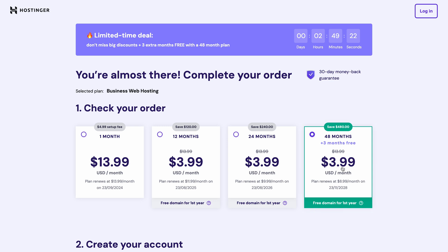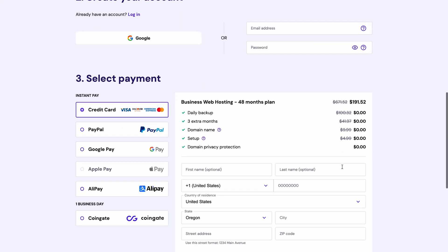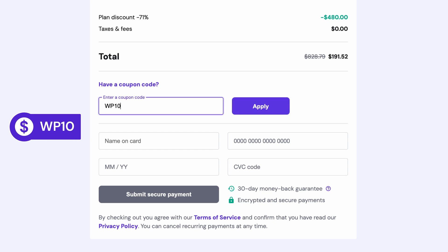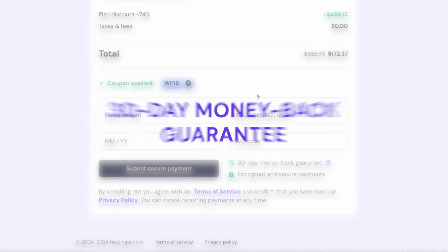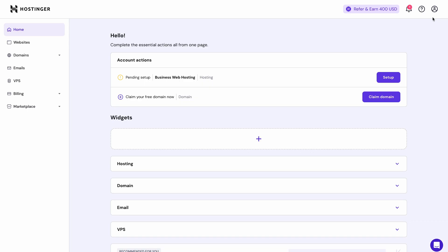Now the rest is pretty simple. After choosing a plan, you'll need to sign up, select a payment method, and fill in your personal information. Don't forget to sweeten the deal with our coupon code WP10 for an extra 10% off. And by the way, there's a 30-day money-back guarantee if you change your mind. Once your purchase is complete, you can log into your account and see it in the Hostinger dashboard, which is called HPanel.